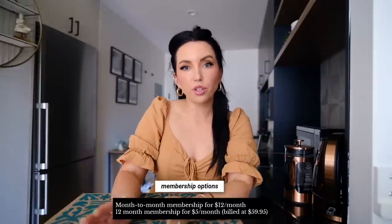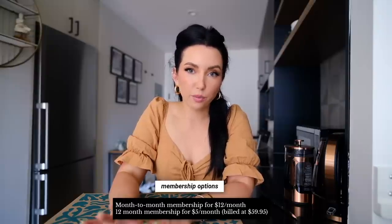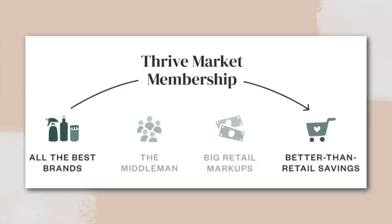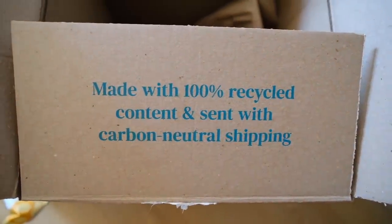They have two membership options: month-to-month for $12 a month, or annually for $59.95 per year — that breaks down to only five dollars a month, which is the one I do. Every single order I place I save way more than five dollars, so the membership totally pays for itself. They also have carbon-neutral shipping and orders over $49 ship free. Someone mentioned doing a Thrive favorites video, so I think I'll do that next time and order all my all-time favorites.